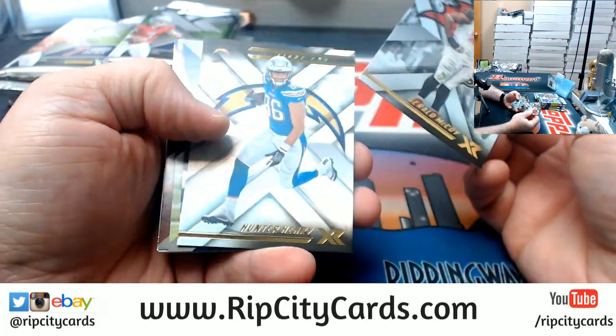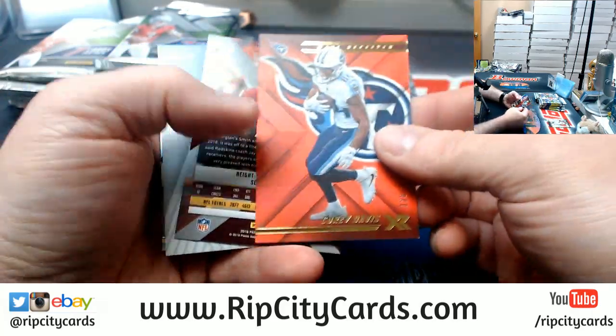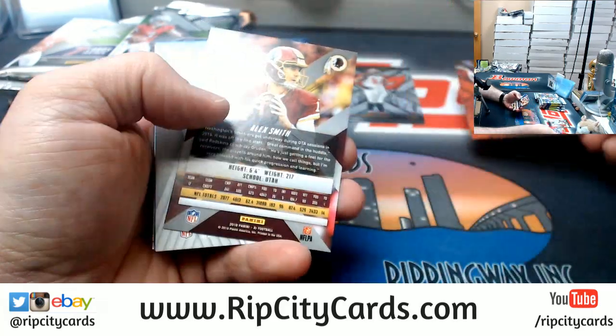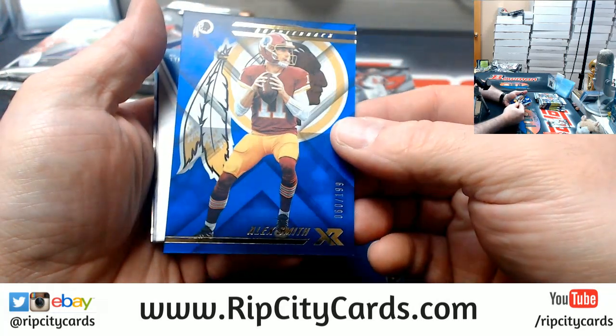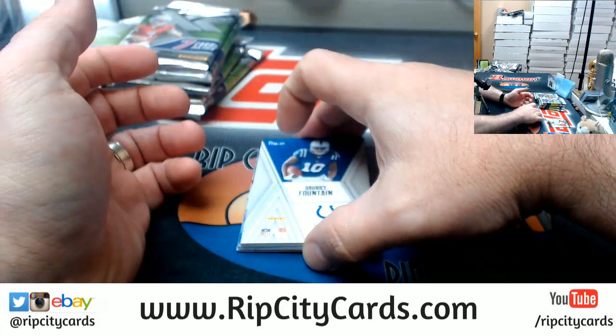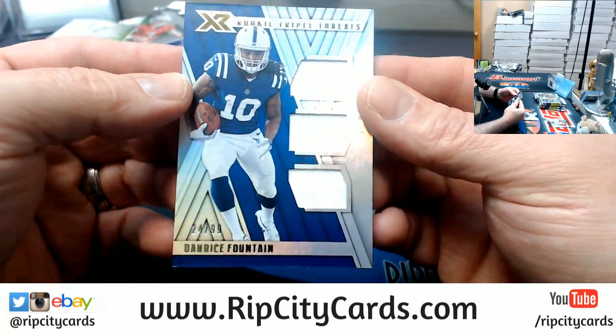Alright, what have we got? Jeremy McCoy, Hunter Henry, Corey Davis to $2.99, Alex Smith to $1.99, Darice Fountain, and a Triple Alex to $0.99 for the Colts.